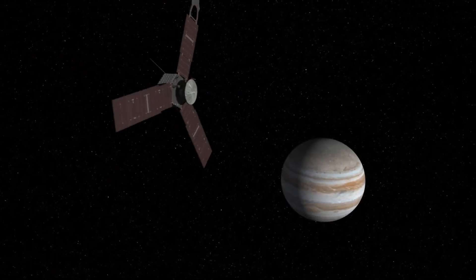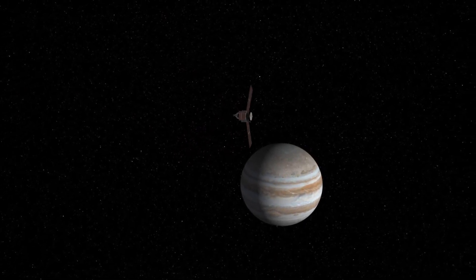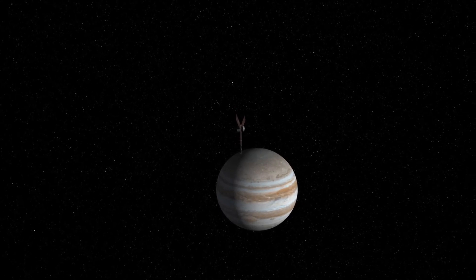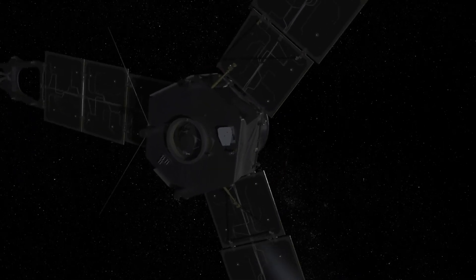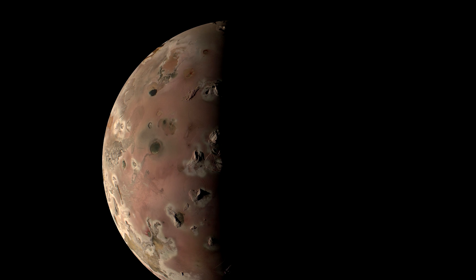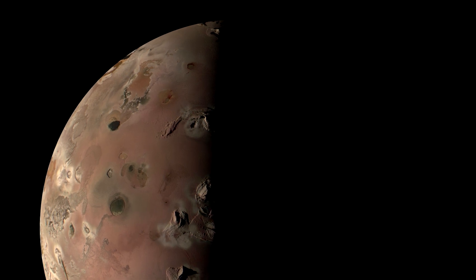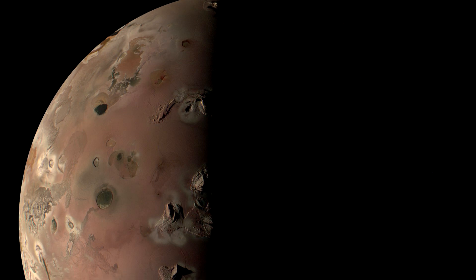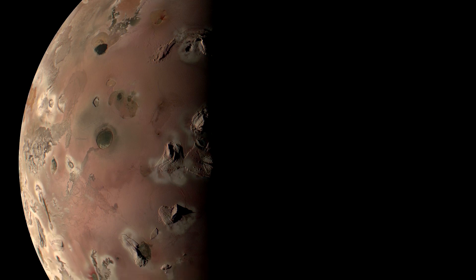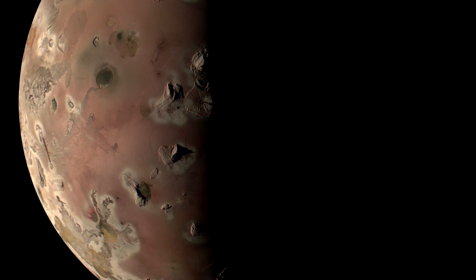NASA operates the Juno probe, which has been orbiting Jupiter since 2016. Although originally intended to study only Jupiter itself, as part of its extended mission, it also conducts flybys of the moons. On December 30th, the Juno probe approached the Moon Io at a distance of only 1,500 kilometers — the closest it had ever gotten to Io. It was a unique opportunity for the JunoCam camera to capture images of this unique world. This image was taken at a distance of about 2,500 kilometers, with a surface resolution of 1.7 kilometers per pixel.